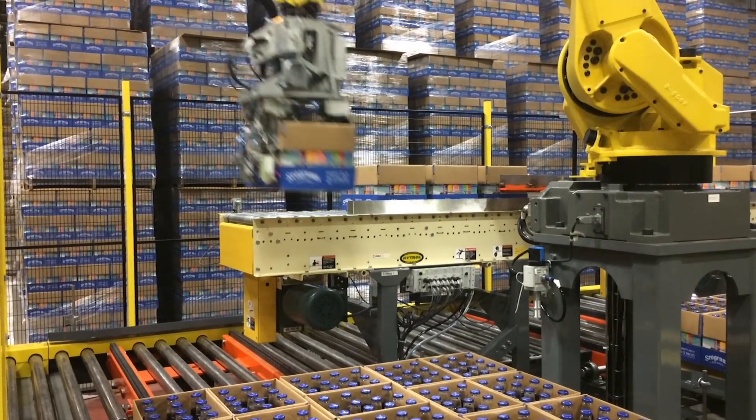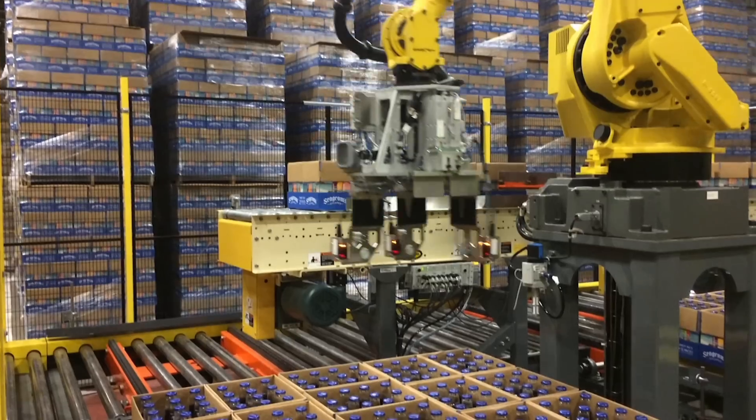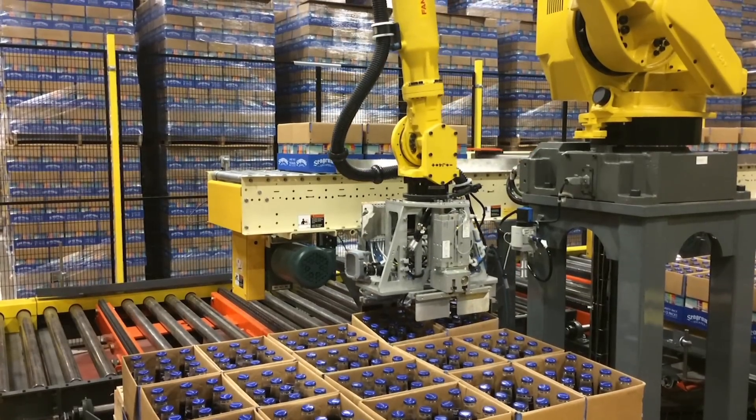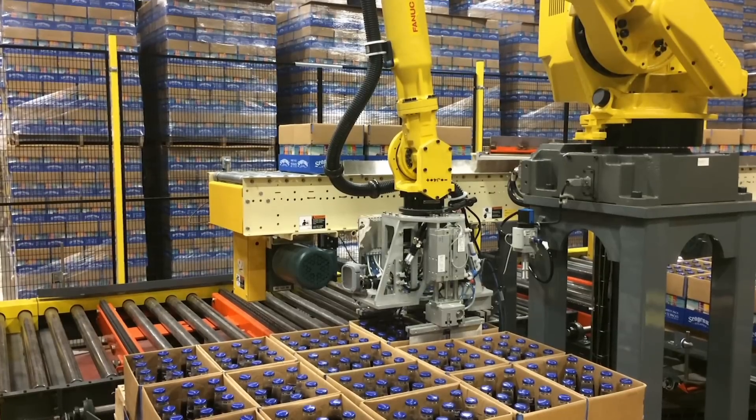This fully automated system was previously a manual process that was very labor intensive involving repetitive, heavy lifting. Now this robotic system can handle 24 packs as well as 2x12 packs in a tray.